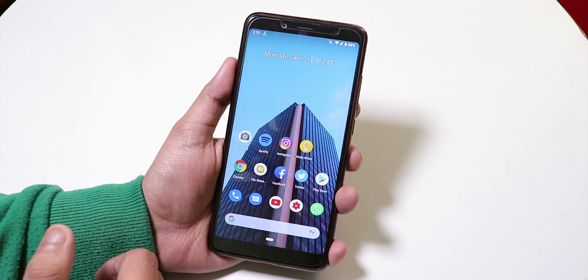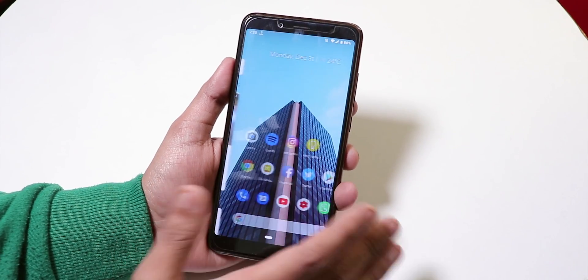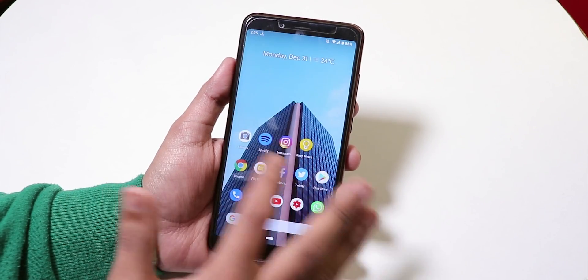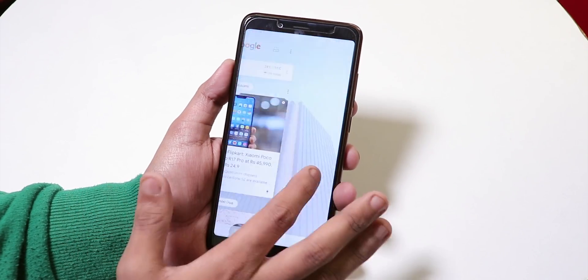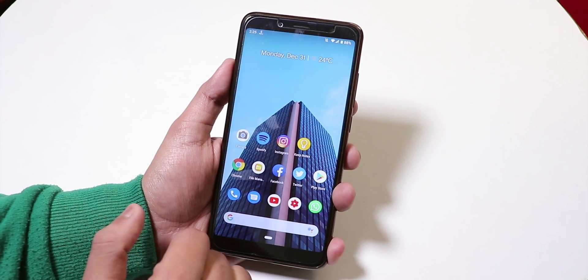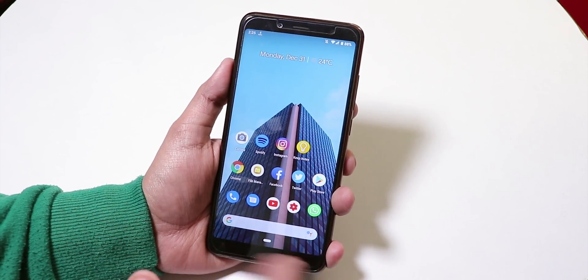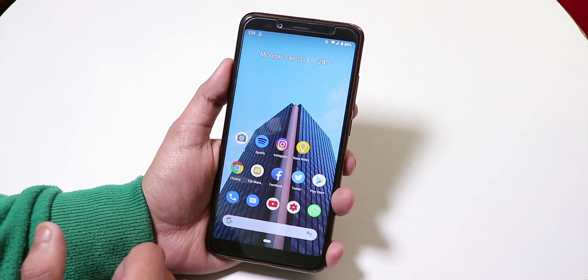Hey, what's up guys, this is Tiro back with another video. Today I'm going to be showing you the Pixel Experience ROM, because I have been using it for quite a long time. I did receive quite a few updates for this ROM and right now I'm on the 28th December 2018 build of the Pixel Experience ROM. I wish you all a very happy new year, guys.